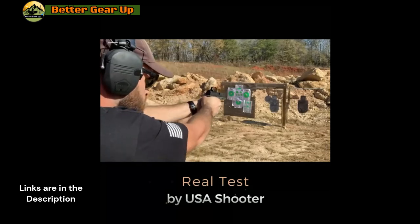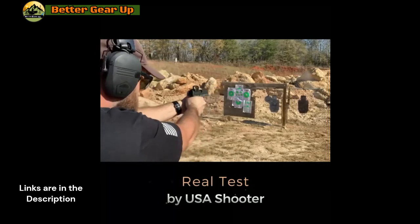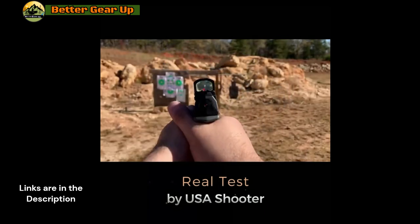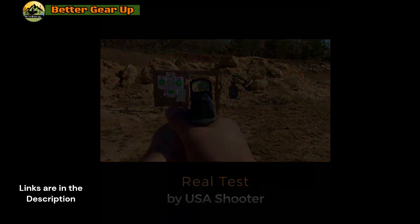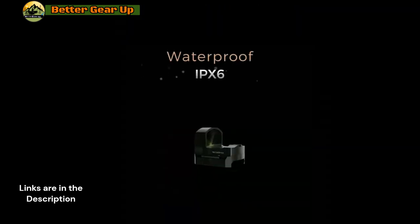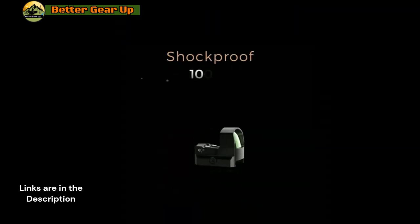The Frenzy S boasts a window lens size of 17 by 24 mm (0.7 x 0.9 inches), ensuring a clear and precise view of your target. With a focus on lightweight design, it stands as the lightest full metal pistol sight available, making it an ideal accessory for your Glock 17 without adding excess weight.